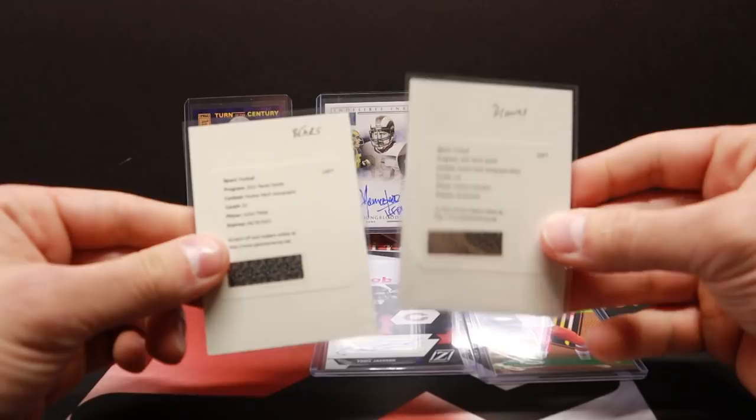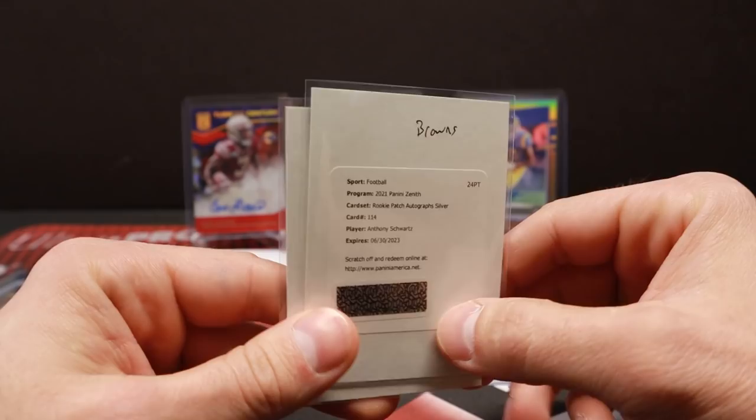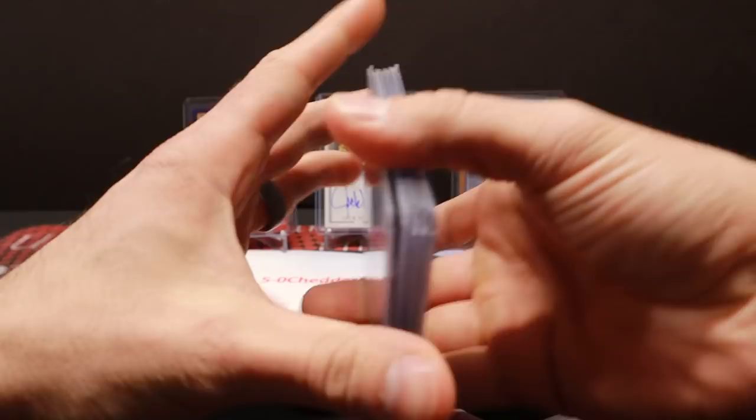I know a few of you usually reach out after these mail time videos asking if I'm selling this or that. I don't sell redemptions as redemptions - I always redeem them, so I'm going to redeem these. All this other stuff though, none of this is really PC-worthy, so I'll see what I'm going to do with that. But yeah, that's it guys - that's what I got as far as break packages.